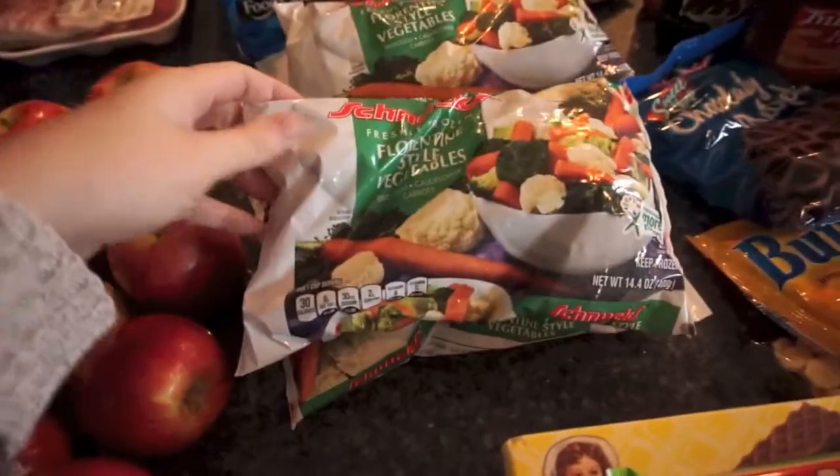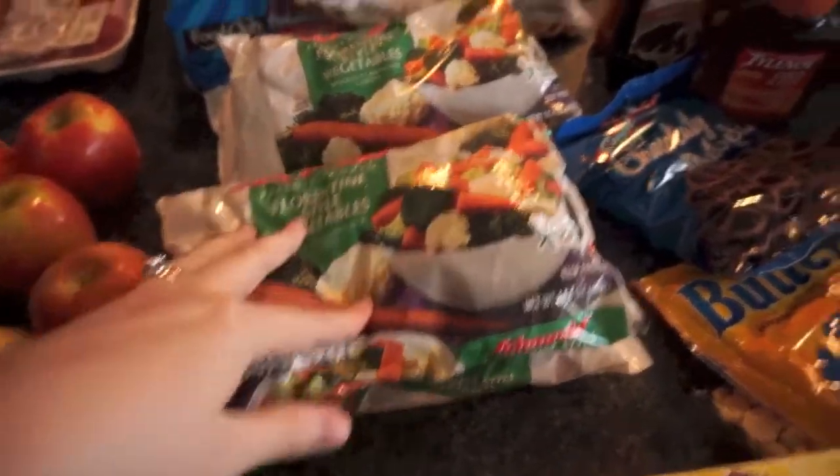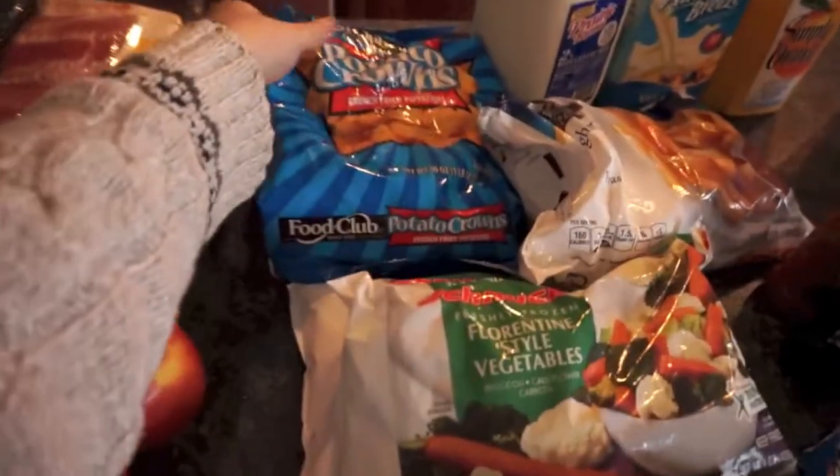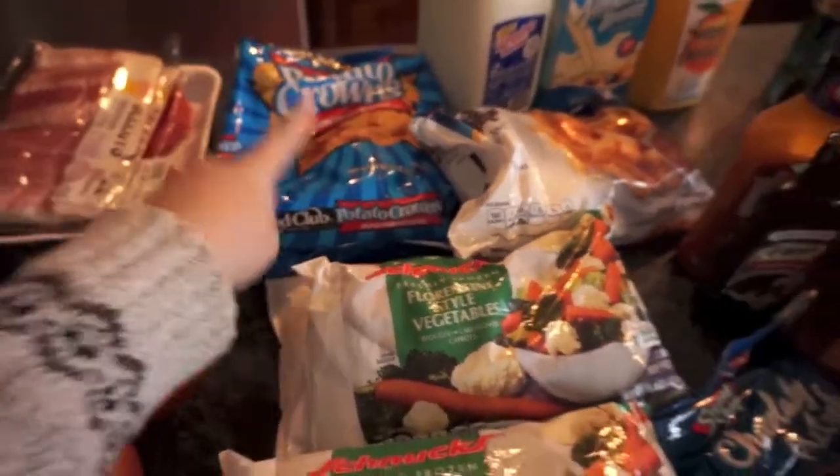I got some of these frozen veggies to put in the chicken pot pies I'm going to be making for the freezer, some french fries, and also some potato crowns — I really wanted those.